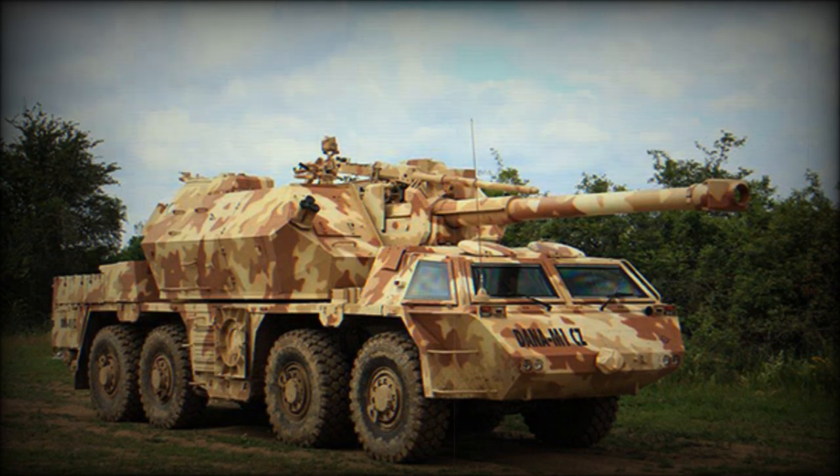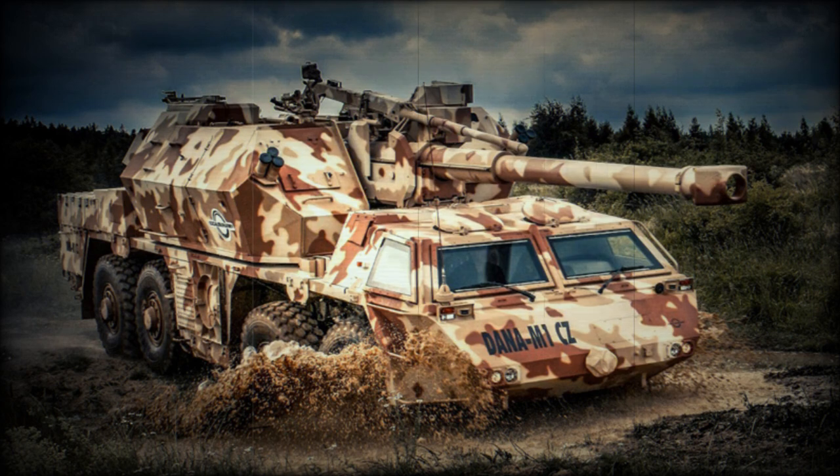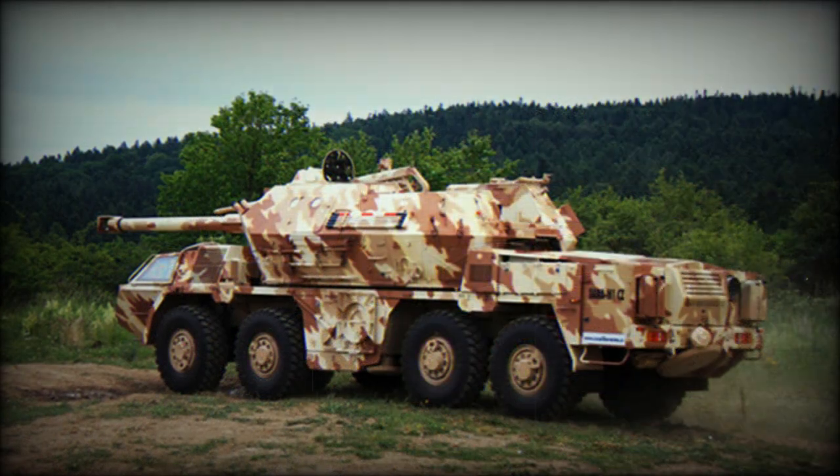Turret traverse is 225 degrees; however, the firing envelope is limited to 45 degrees. It fires all standard Soviet and indigenous 152mm rounds. It carries three main types of ammunition including standard high explosive rounds, extended range high explosive rounds, and high explosive anti-tank rounds for direct firing at unarmored targets.